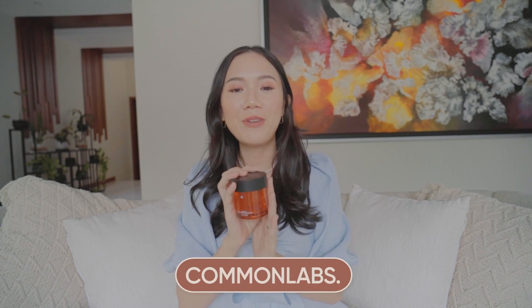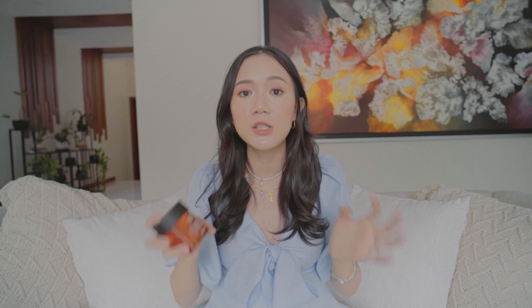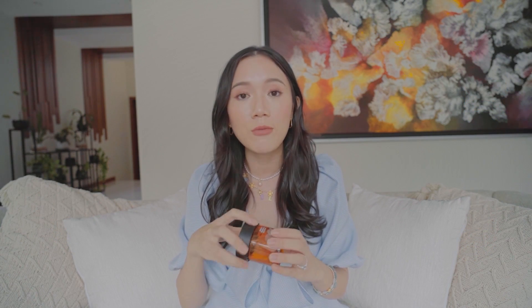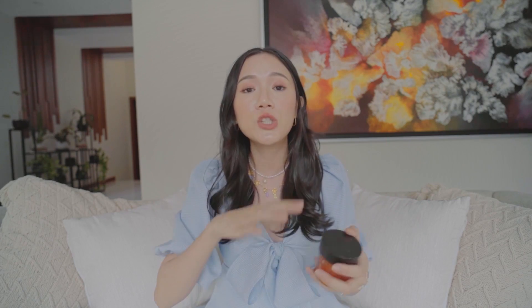Fourth is another Common Labs fave — the Vitamin C Brightening Gel Cream. I use different types of moisturizers, but my favorite type is the gel type. This is totally not sticky at all, it's super fast-absorbent, and it smells amazing because it's got PHA and also mandarin orange peel. It's got pure Vitamin C, so it's very good when it comes to brightening your skin. I use this every morning and it's so, so light, which is how I love my moisturizers.